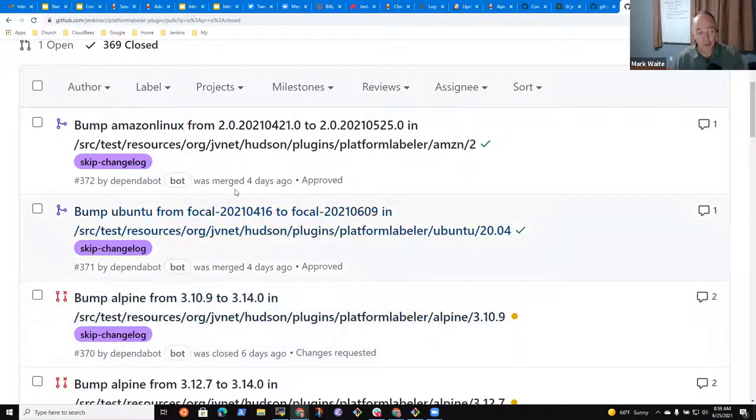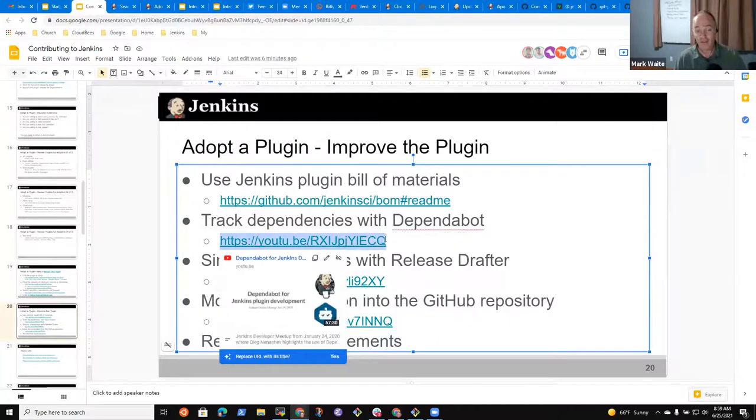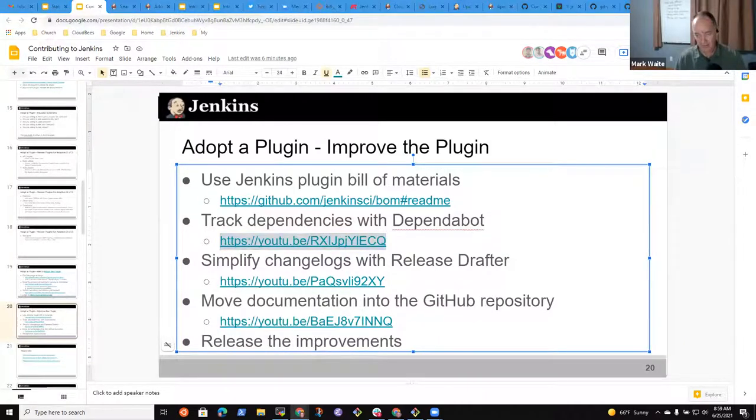Dependabot is wonderful. My first point is: enable Dependabot. And if you're not sure you're ready to adopt a plugin, enabling Dependabot is also a good first pull request, because the maintainers should be delighted to see you suggesting it.